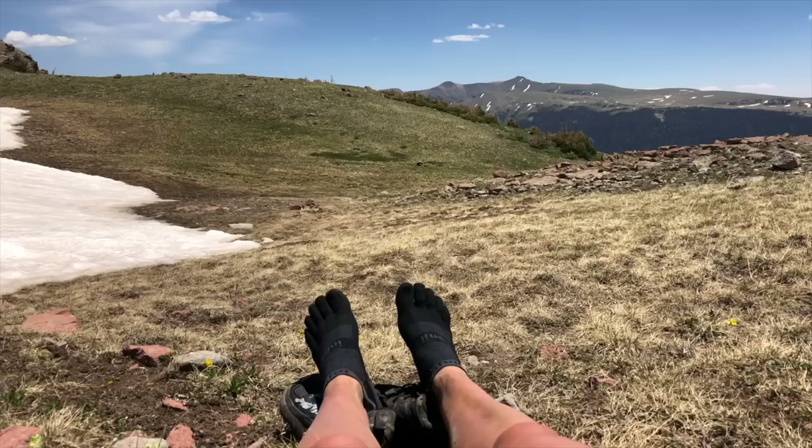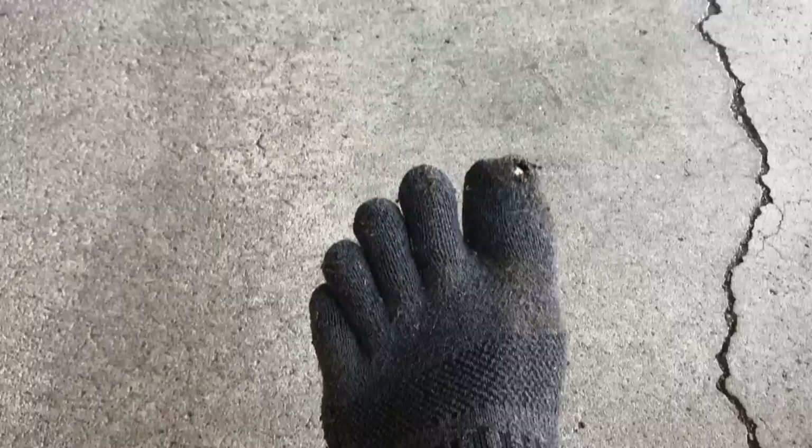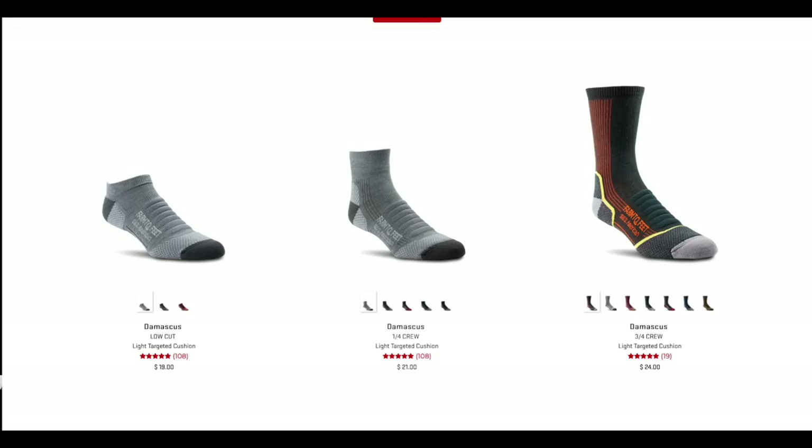For people who are blister-prone — specifically from two toes rubbing together while you hike — you might want to think about toe socks. The only brand I've personally tried is Injinji's. They do end up with holes in them a lot faster than my Darn Toughs or Farm to Feet, which have lasted whole hikes for me. But if you're plagued with blisters and need to reduce friction between your toes, it's definitely worth it to have Injinji socks. You can also get toe sock liners that are thinner and can be worn under a normal wool sock to reduce that friction.